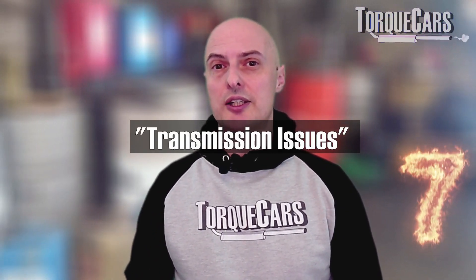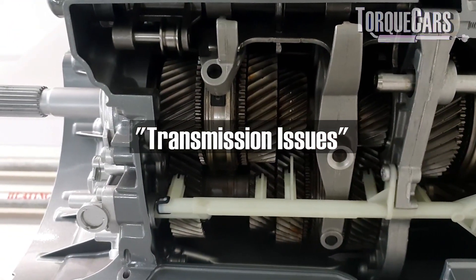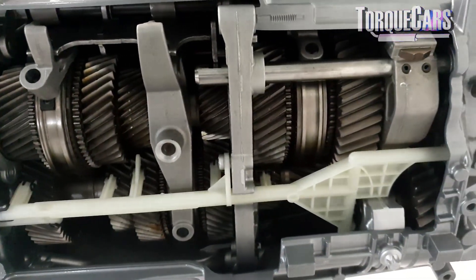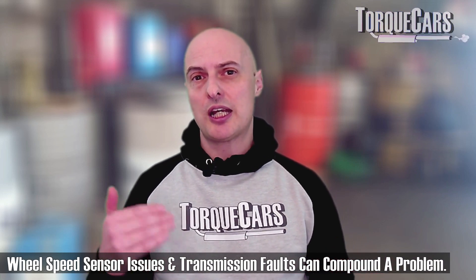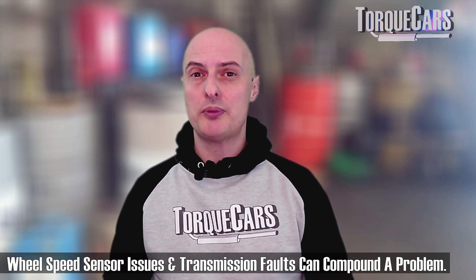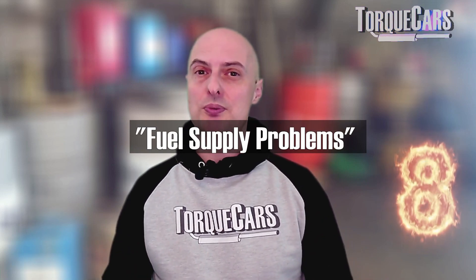Transmission issues can sometimes cause the engine check light to come on. If the transmission is starting to fail in some way, it may be putting excessive load on the engine or failing to shift and messing up the overall timing of the engine, which will trigger a warning light. Some cars have specific warning lights for transmission problems, but don't dismiss the transmission. If you've got an automatic transmission and an engine warning light, it can sometimes be the cause of the problem, or you may have two problems exacerbating each other and making things much worse.